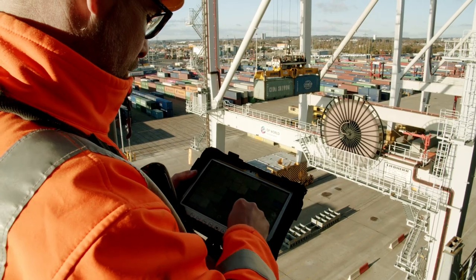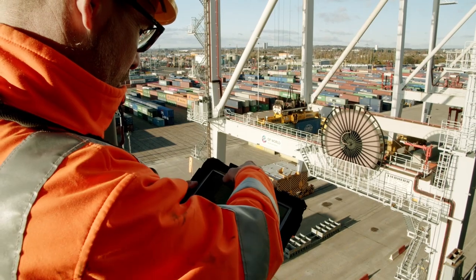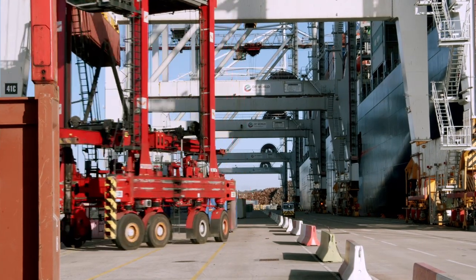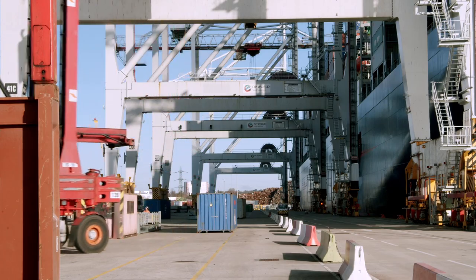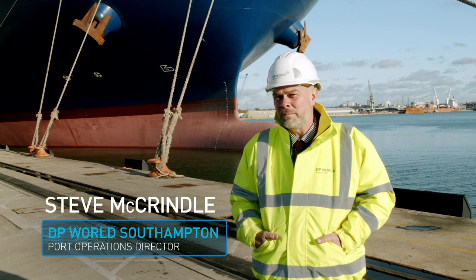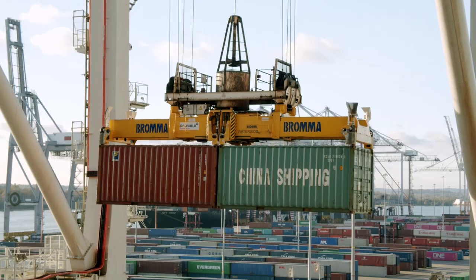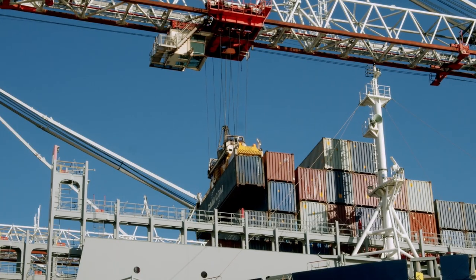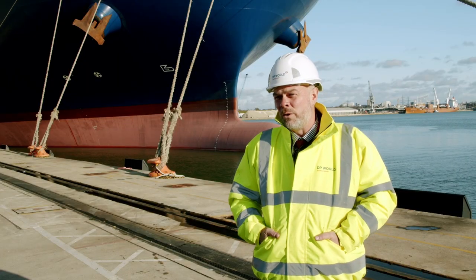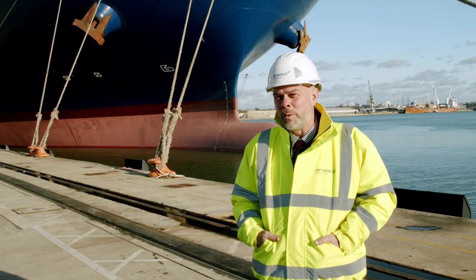Initially the company was looking for a mobile computing solution for its leading hands who ensure the safe and correct loading and discharging of containers on each vessel visiting the terminal. Before we introduced the Panasonic Toughbook we were using bits of paper. These highlighted where the containers are going to go onto the ship. They were open to the elements — we work in an environment where we have to deal with all weather conditions, so it wasn't ideal and we needed a more modern approach to tackle that problem.